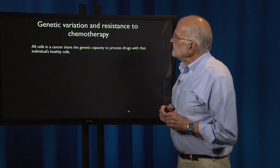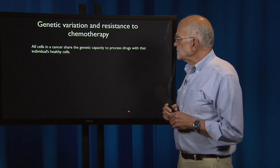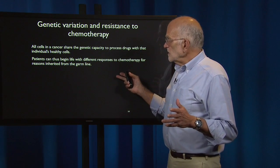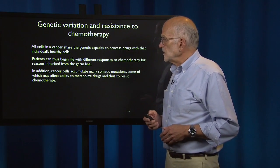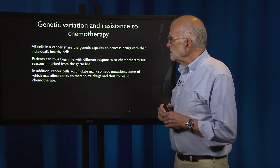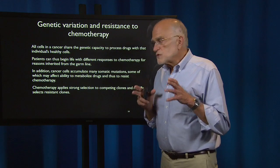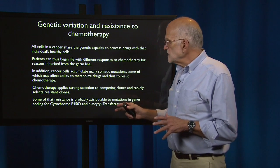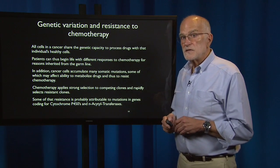There is also genetic variation relevant to chemotherapy. All cells in a cancer share the genetic capacity to process drugs with the abilities the healthy cells in the body have, so patients can begin life with different potential responses to chemotherapy for reasons inherited from the germline. However, cancer cells also accumulate many somatic mutations, some of which may affect their ability to metabolize drugs and resist chemotherapy. Chemotherapy applies very strong selection to competing clones and rapidly selects resistant clones, and some of that resistance is probably attributable to mutations in genes coding for cytochrome P450s and N-acetyltransferases.